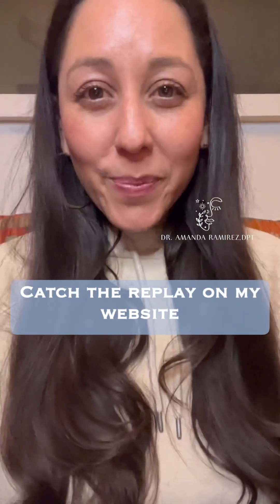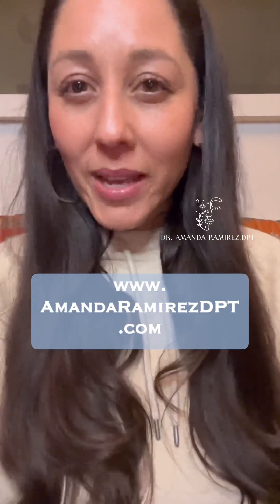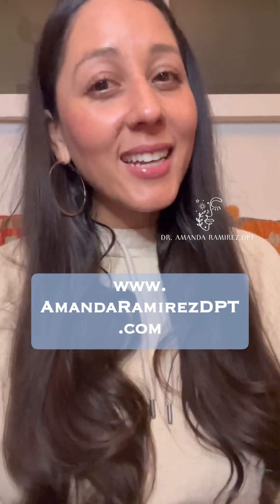Don't miss it. Catch the replay on my website, www.amandaramirezdpt.com.